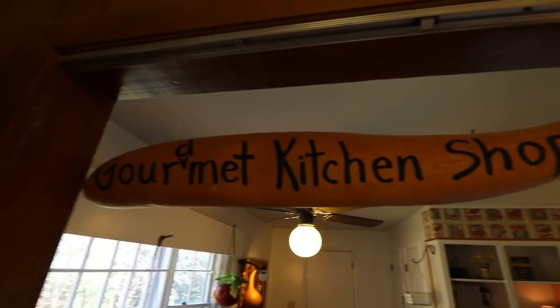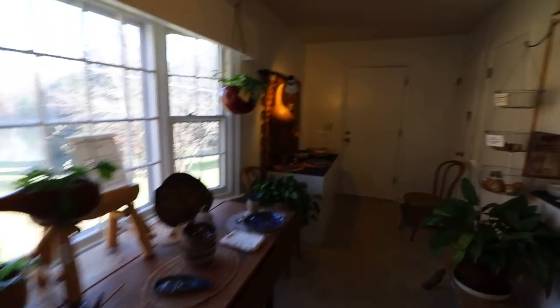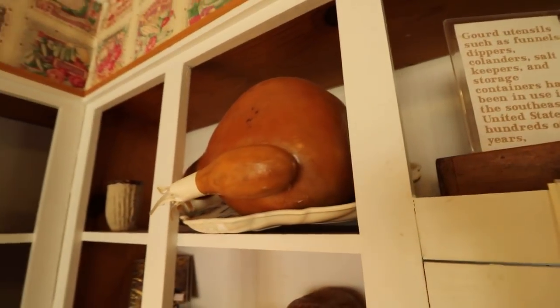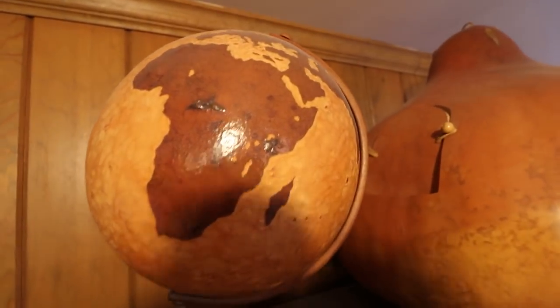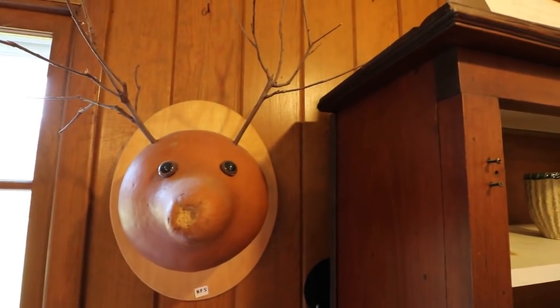Here we have the Gourd May kitchen shop. I really like gourd puns. There's a gourd turkey, gourd hotdogs, and a gourd bagel. It's a gourd globe. And there's a gourd deer head.